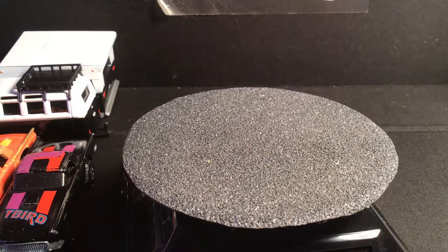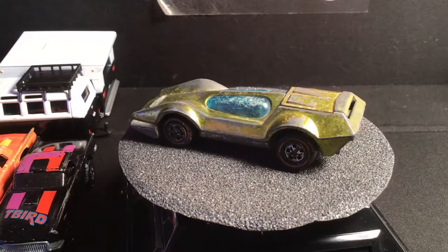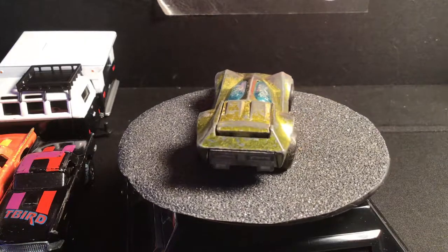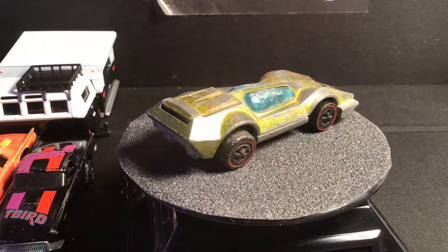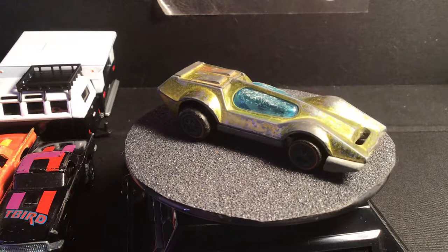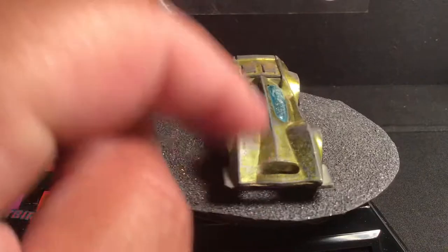And I did find a beater red line — the bug eye. It's always fun to find a red line in any shape, as far as I'm concerned. Just a car that's been around for 50 years — it's pretty neat to see. Looks like it's been around for 50 years.